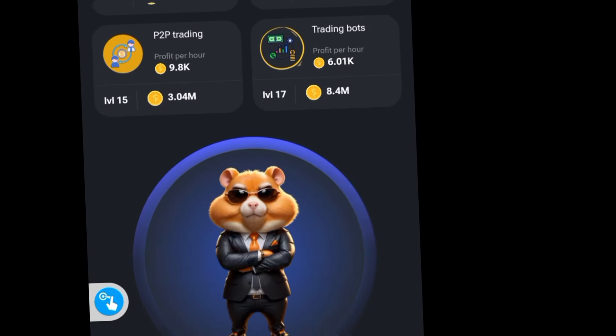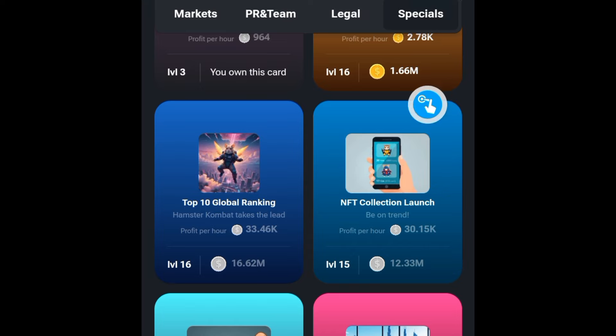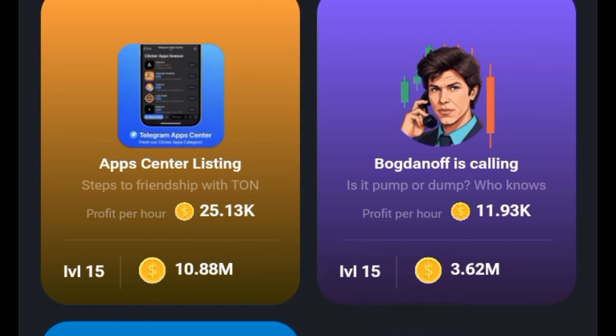The next two are under Special — scroll down to NFT Collection Launch, and the last one here is the App Center Listing. Get these ones, and you're gonna get your five million. Let's go!